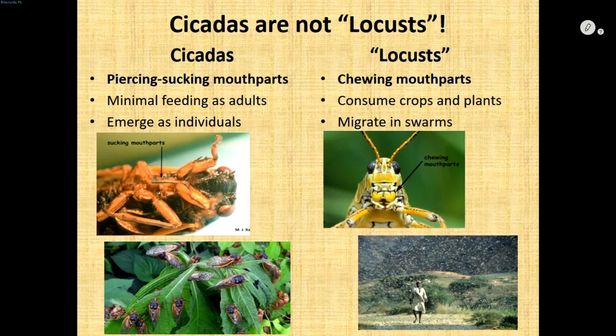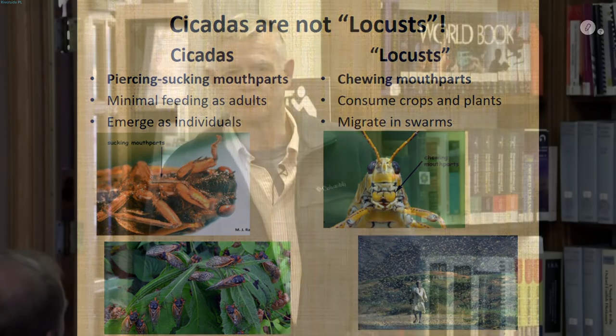Just to be clear: cicadas are not locusts. You may hear that in the media. Locusts are grasshoppers — migratory grasshoppers — with chewing mouthparts that eat and chew up plants. They can be quite destructive. My great aunt who lived in western Kansas wrote in her memoirs about how the crickets and grasshoppers would come through and eat all the crops, then come in and eat the curtains and clothing — because back in the early 1900s, everything was made of natural fibers like cotton. So you could lose your crops, clothes, curtains, and everything else. There are still locust plagues in other parts of the world.